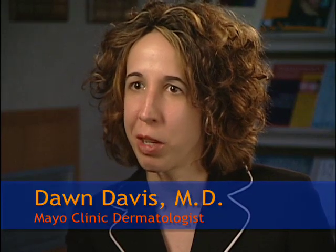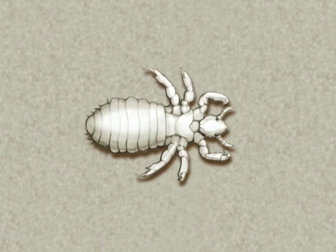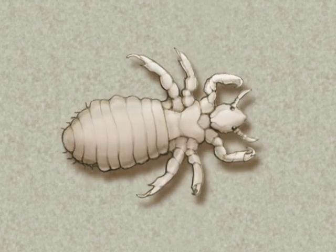You need to do what I call triple vacuuming. Dr. Dawn Davis says lice have survived since antiquity. They're mentioned in the Bible, and they've also been found on the bodies of mummies. Lice have lasted so long because they've been able to adapt and become resistant to treatments. There's a lot of resistance in the community because the louse has outsmarted our pharmacology.